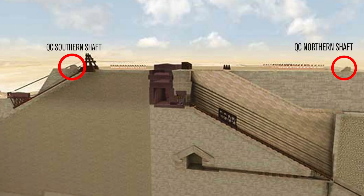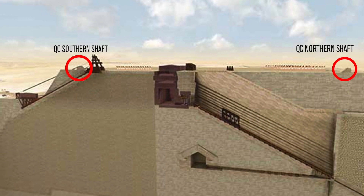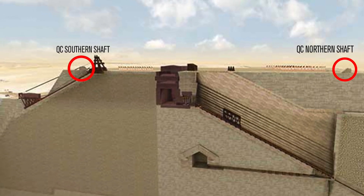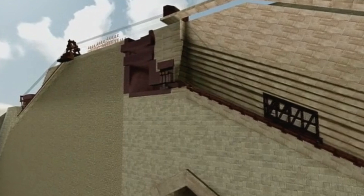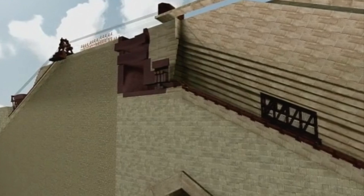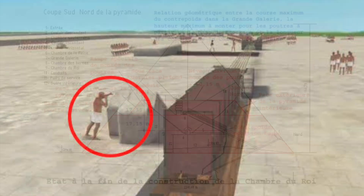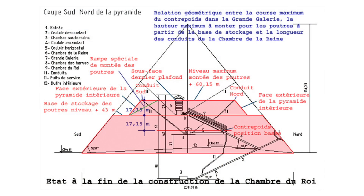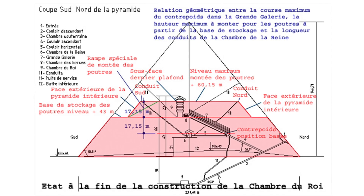How they fit into the wider construction model is far too much for this video, but it's worth noting that the Grand Gallery had a very important function in the building process — being part of a comprehensive counterweight system to hoist the large granite blocks of the King's Chamber and relieving chambers into position. The small shafts are situated very close to the axis of the Grand Gallery, and the Queen's Chamber shafts end at the level of the rafters of the so-called relieving chambers.